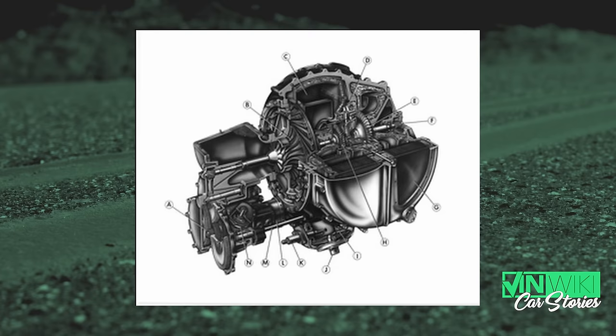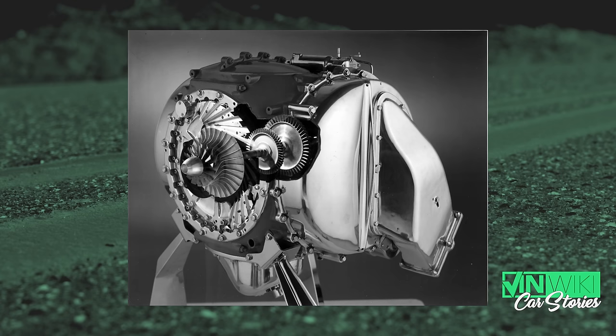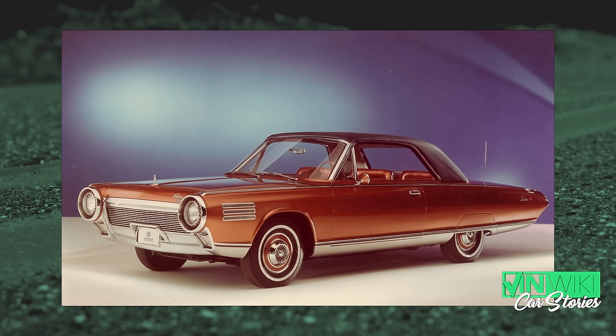People were clamoring for turbine-powered cars. Chrysler was hinting they'd build them, but never talked about how expensive they'd be. George Huebner was convinced it would happen if he got enough ground support. In the early 1960s, he got permission to build a fleet of turbine-powered cars. They engaged Ghia in Italy to build the cars, and Elwood Engel — who had recently come from Ford to Chrysler — designed a car specifically purpose-built as a turbine car.